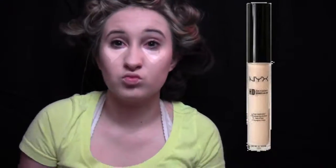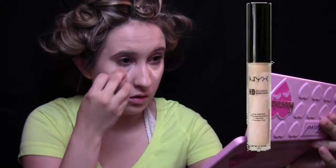Next, I'm highlighting underneath my eyes to cover up my dark circles and blending that out with the beauty blender with the NYX Ultra HD Concealer. And I'm setting my whole face with the Stay Matte Translucent Powder by Rimmel.